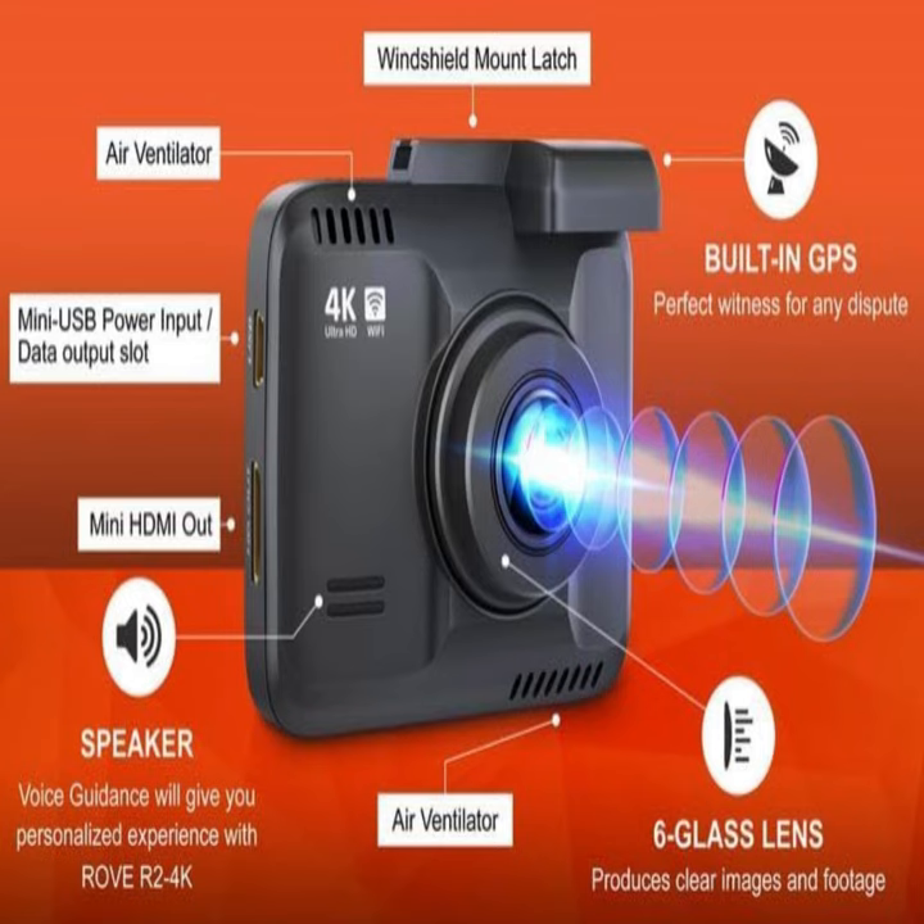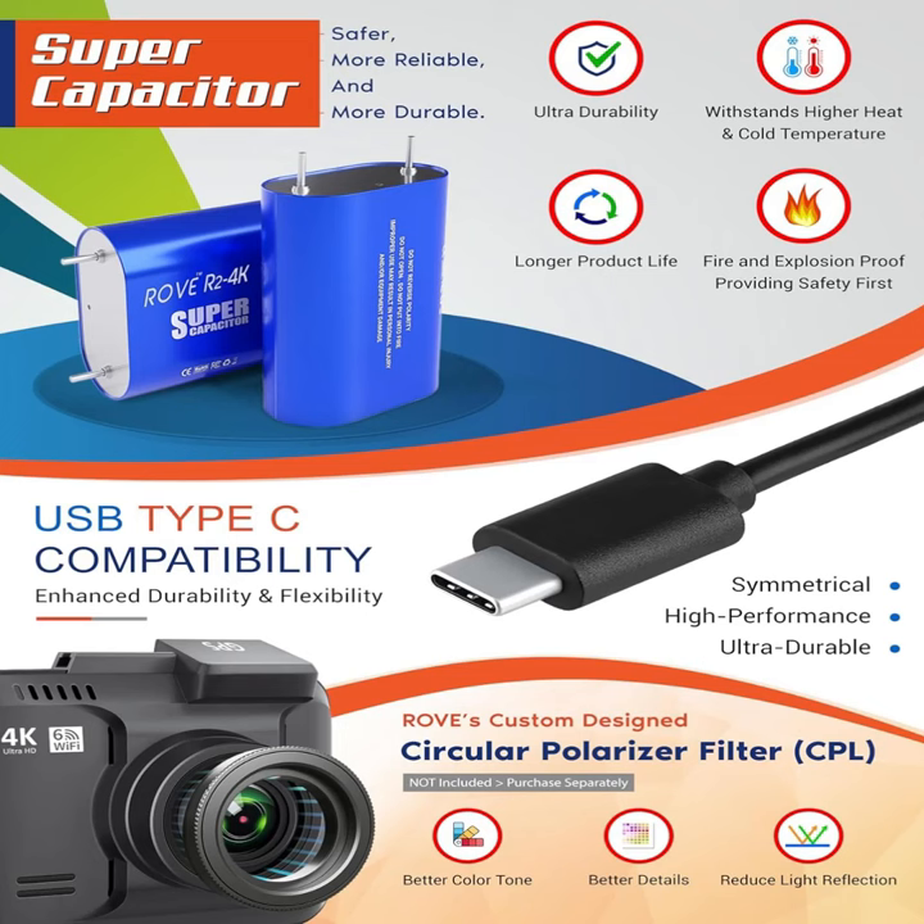Featuring UHD 2160p resolution, the Rove R2-4K ensures crystal-clear video recordings, allowing you to capture every detail of your journey with unparalleled clarity. The 2.4-inch IPS screen provides a vivid display, allowing for easy playback and navigation of footage right from the dash cam itself.